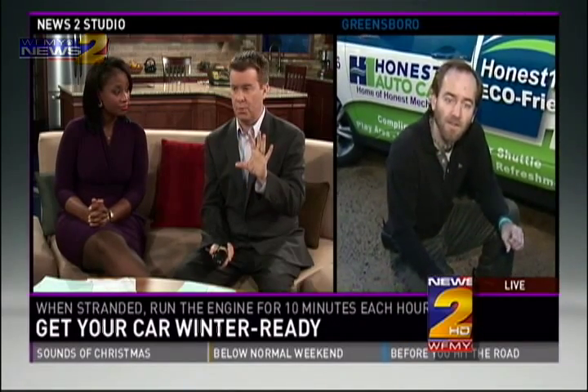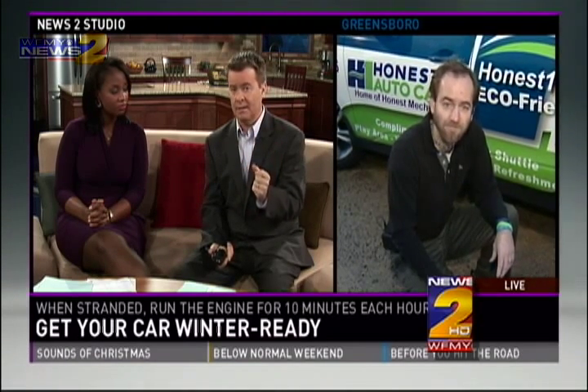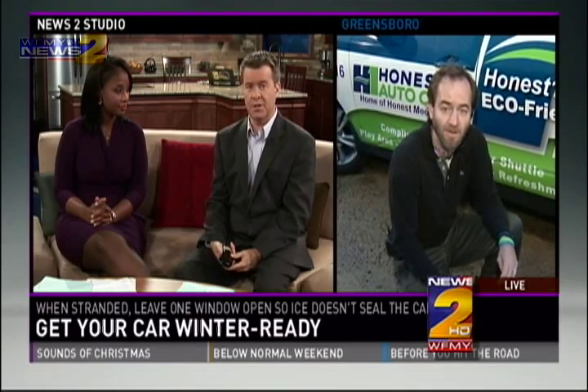The jack is probably the most important thing — if you don't get it in the right spot, it could fall and you could get hurt badly. Exactly. You need to read your owner's manual. If you're not comfortable with how to work it, bring it by Honest One Auto Care. We'll make sure all your parts are there and make sure you know exactly what to do. Thanks so much, Eric — we appreciate your time. That's good advice.